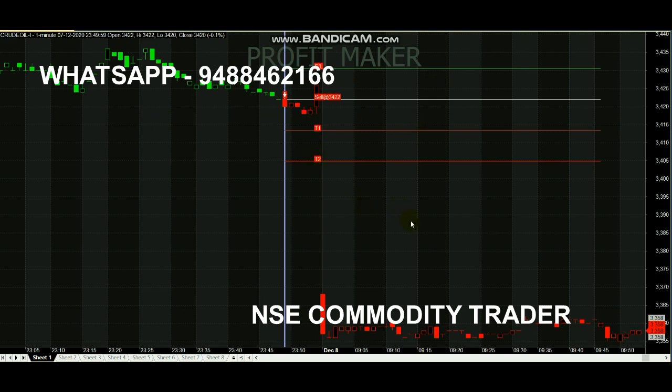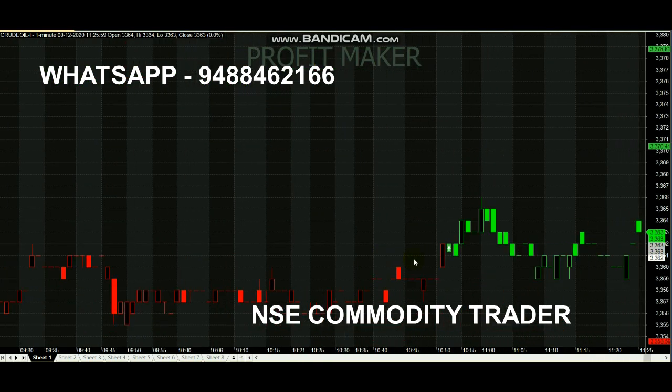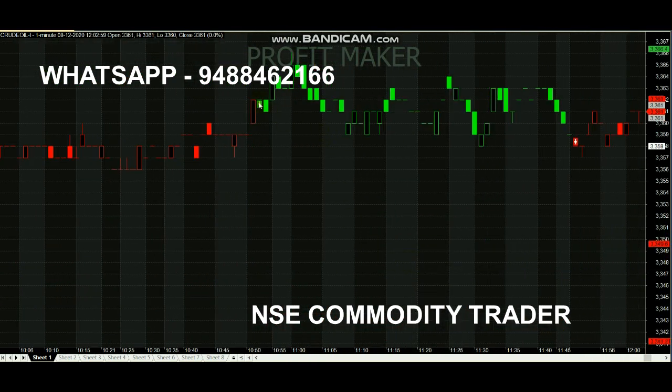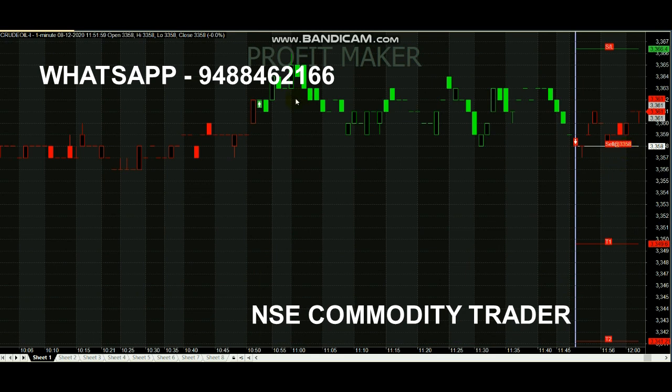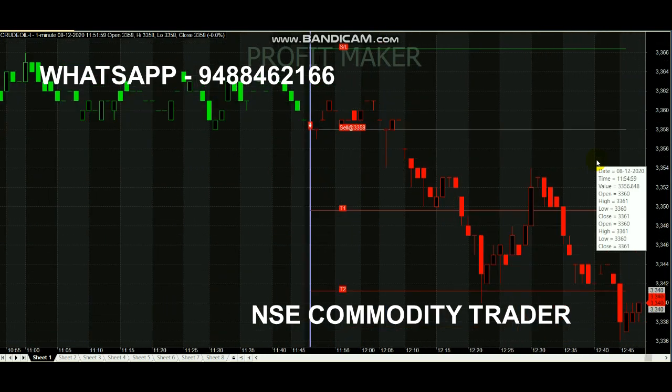On December 8th, the buy call was generated after 10:50 AM at 3362. We are going to analyze up to a minimum 10-point target. After the buy entry at 3362, the trend changed to 3358 — that is a 4-point stop loss triggered. After the 4-point loss at 3358, the sell call got generated.